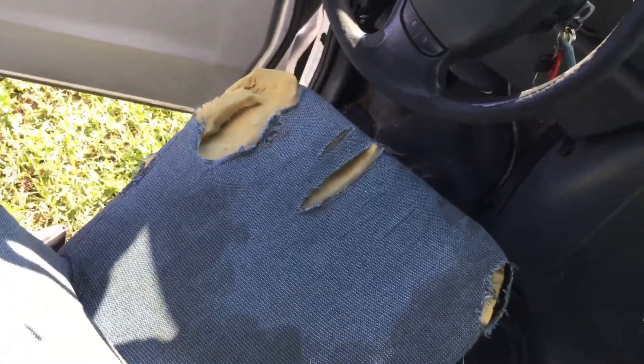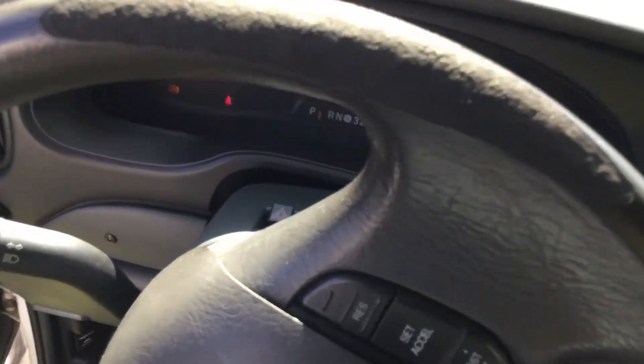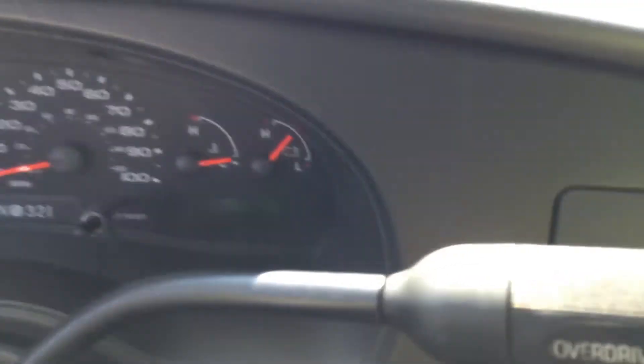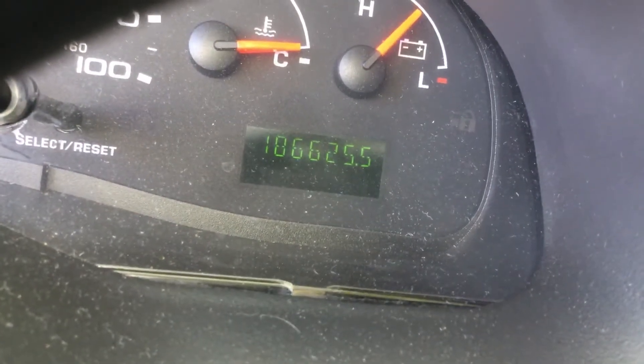The driver's seat is very torn. The steering wheel is very worn. We got some action — 186,000 miles. There you go: 186,625 miles.